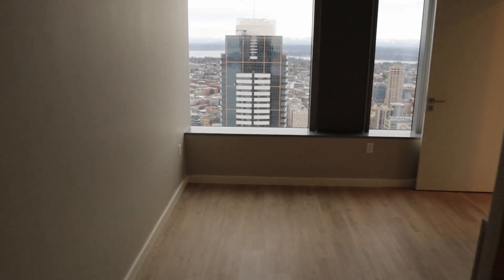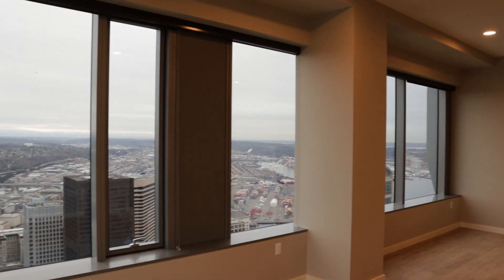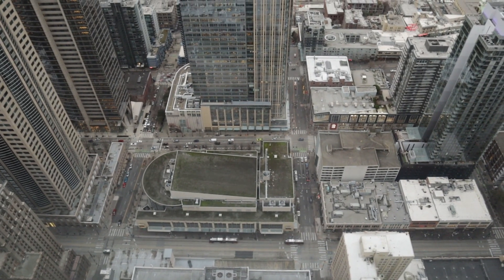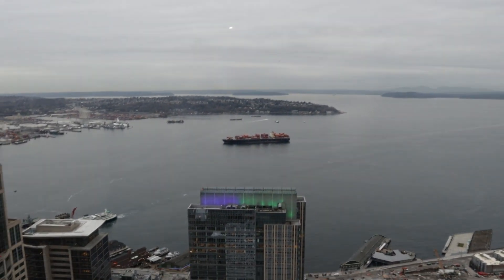Let me know which apartment you like the best — I thought each was interesting and offered something different, although the last apartment was definitely my favorite. For this final part, I want to show you some of the views from the lobby and give you a quick look at the common spaces.